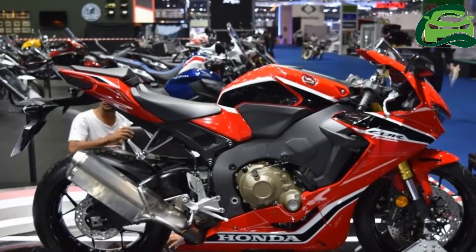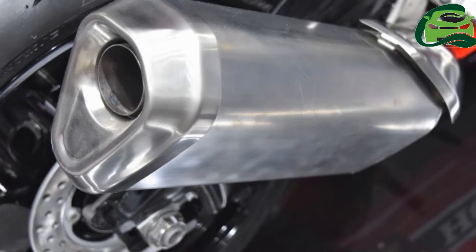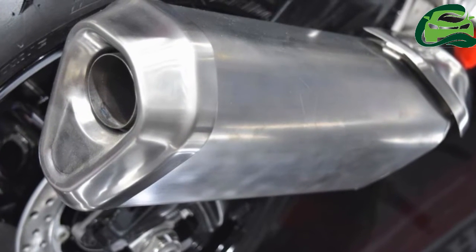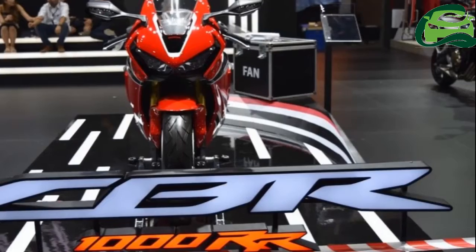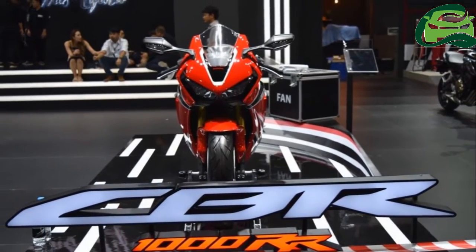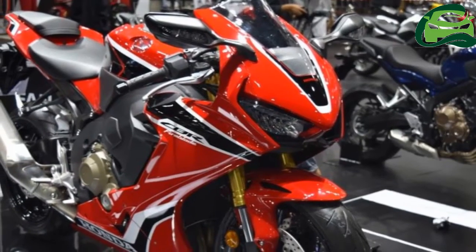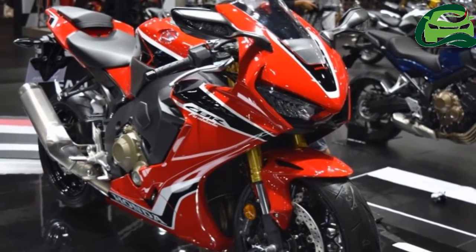At the heart of the 2017 Honda CBR 1000 RR Fireblade is a 999cc liquid-cooled inline 4-cylinder mill coupled to a 6-speed gearbox. The fuel-injected engine is capable of producing 191.7 PS of maximum power at 13,000 rpm and 114 Nm of peak torque at 11,000 rpm.